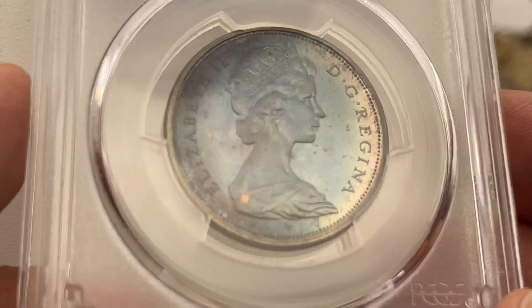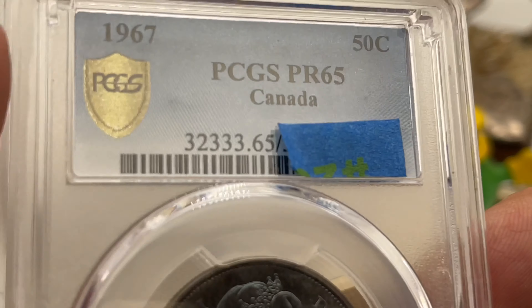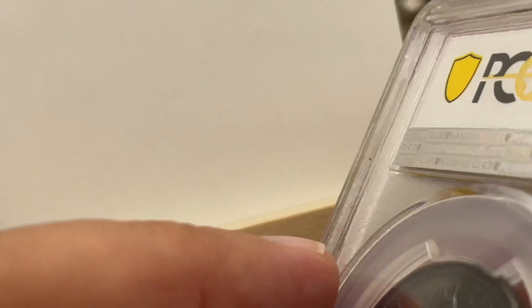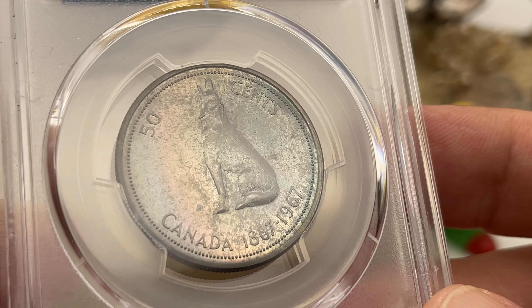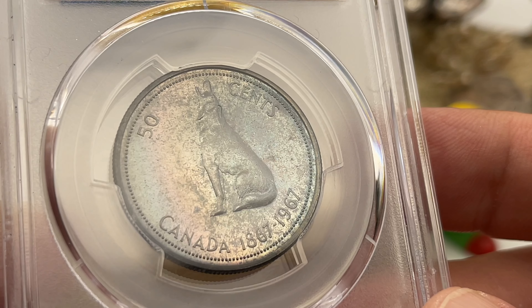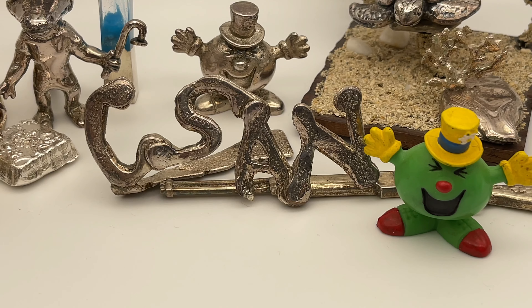I don't know if there were mint sets and proof sets for the Centennial, but I know there were multiple versions of the set. One of them even had a $20 gold piece, I think. Anyway, just happy to have this and happy to finally show it off in all its glory. I've outsmarted the TrueView — thank goodness. Thank you so much for watching Coinsense and Nonsense, and until next time, bye.